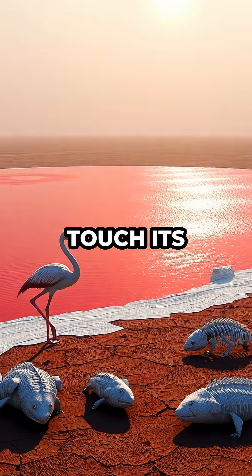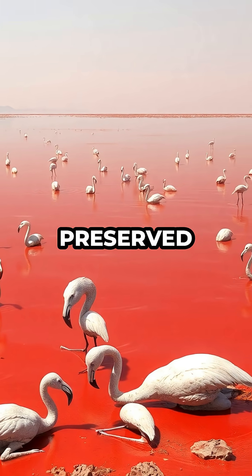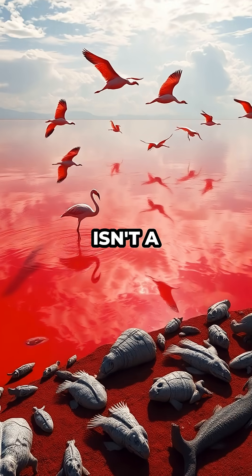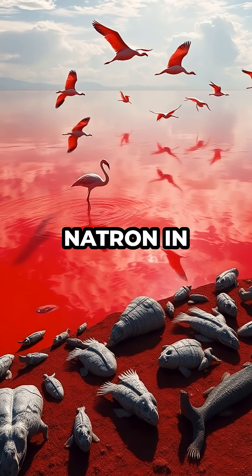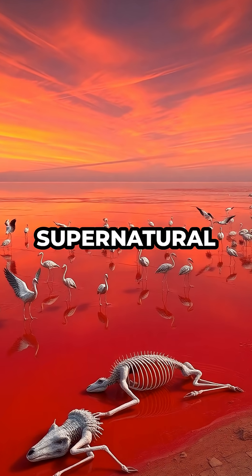There's a lake in Africa where animals that touch its waters are turned into stone, frozen in time with their bodies yearly preserved just as they were in life. This isn't a legend — it's Lake Natron in Northern Tanzania, famous for its blood-red color and almost supernatural powers.